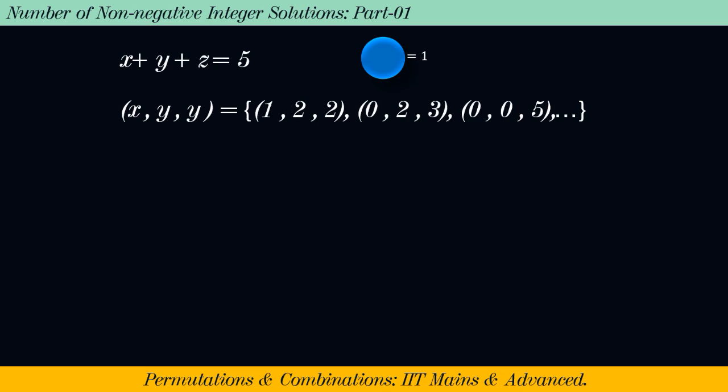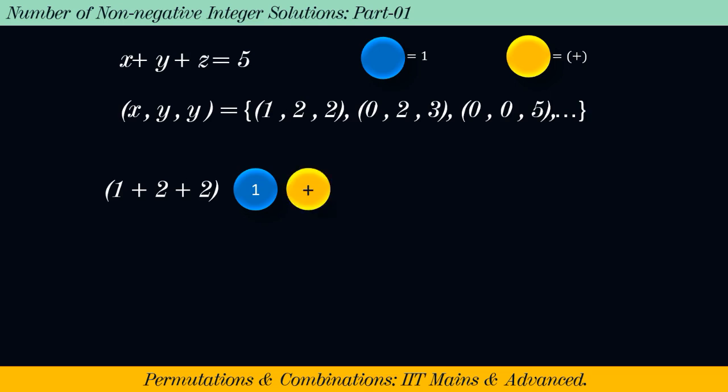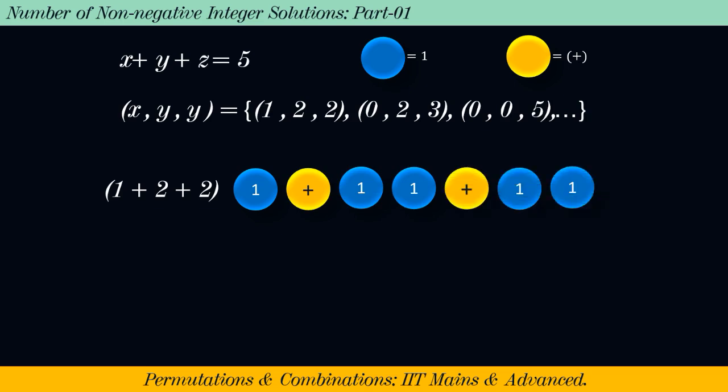Suppose each blue ball represents the natural number 1 and each yellow colored ball represents a sign of addition. Then 1 + 2 + 2 can be interpreted as a sequence of 1 blue ball, 1 yellow ball, 2 blue balls, 1 yellow ball, and 2 blue balls.